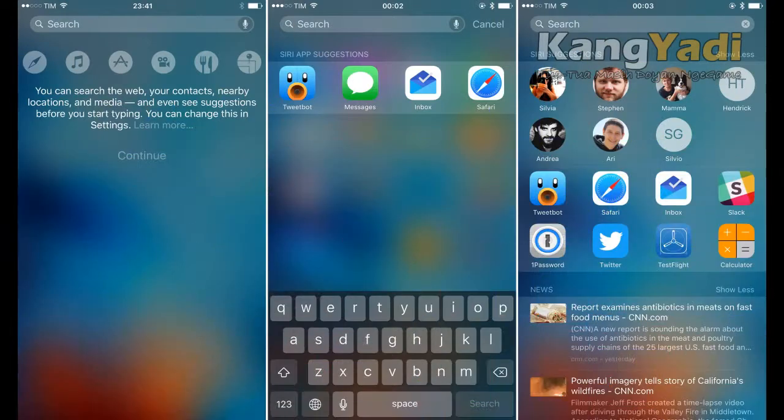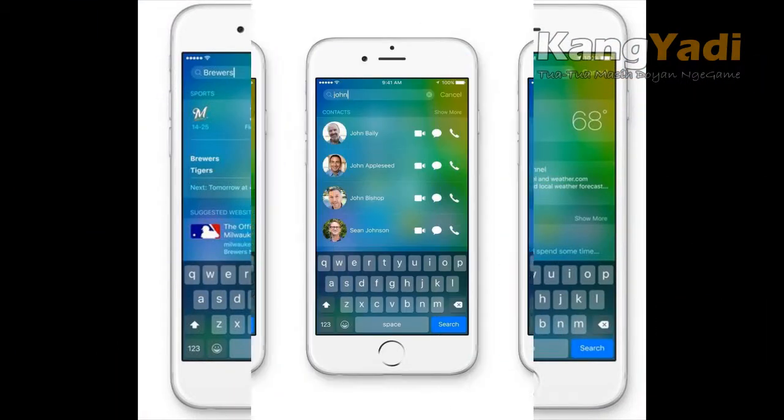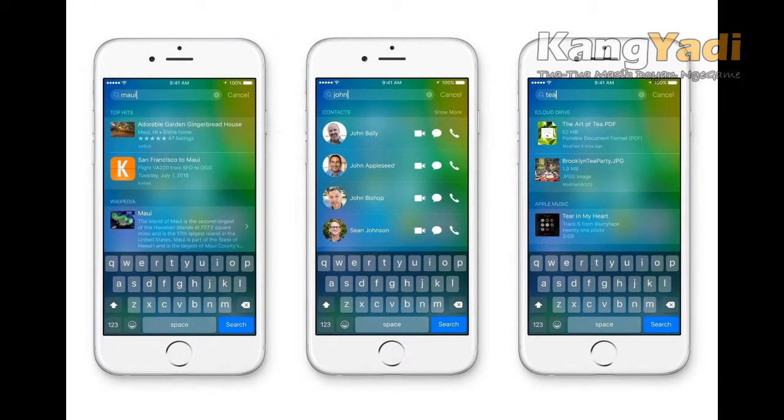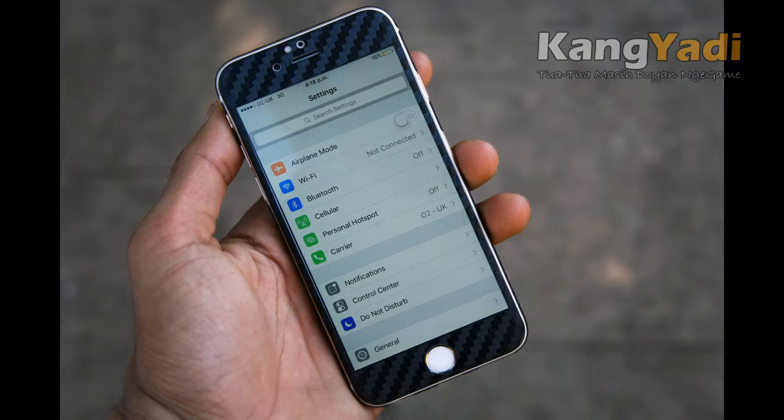First, better search. Apple has updated iOS 9's Spotlight feature, a tool for quickly searching your device for information such as contacts or emails, and added new features. You can now access search from two different locations: to the left of the main home screen, or by swiping down on any of your home screens to reveal the search field.